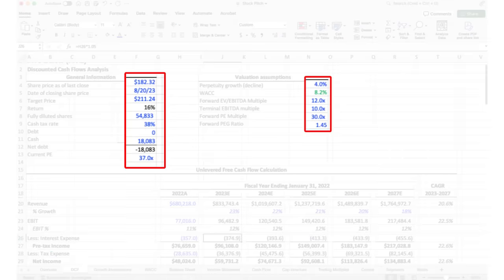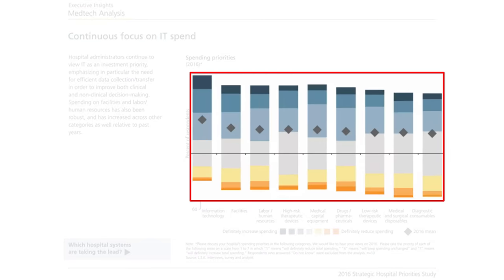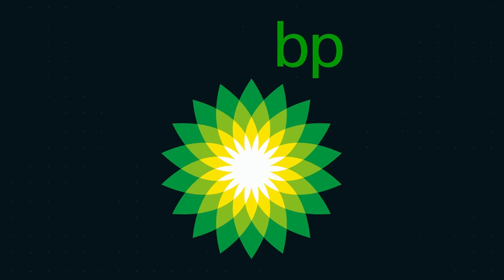In an Excel model, color helps us categorize numbers into different groups. On a PowerPoint slide, color can help us tell a specific story, and in marketing, color can make us feel certain emotions.